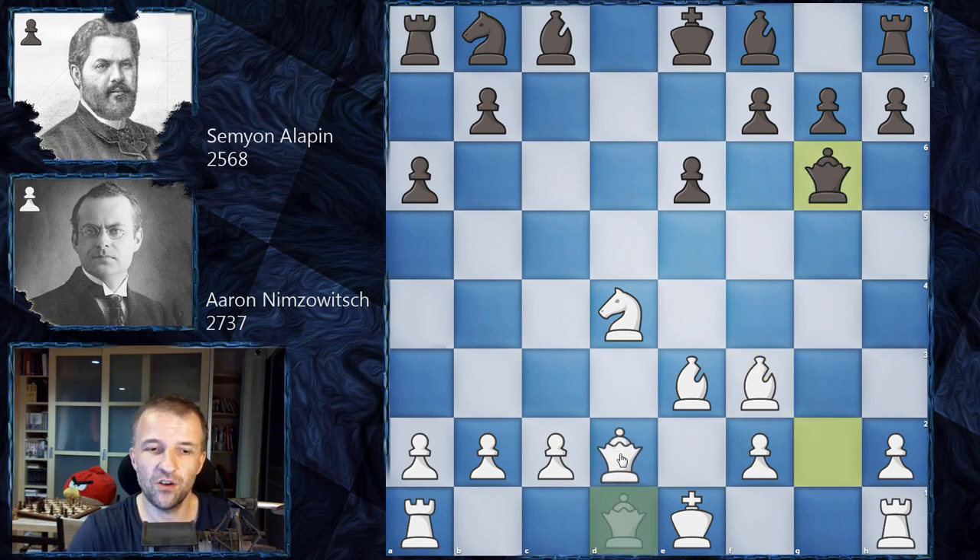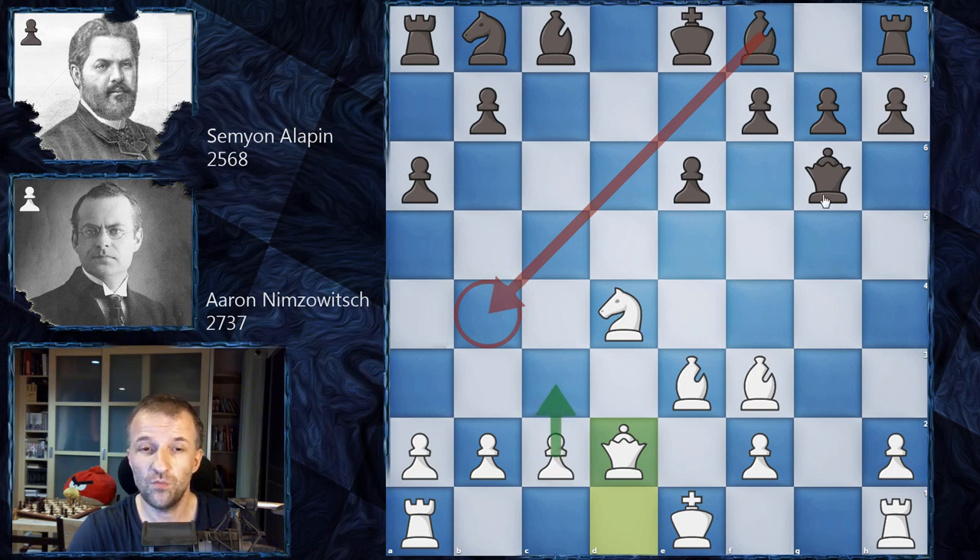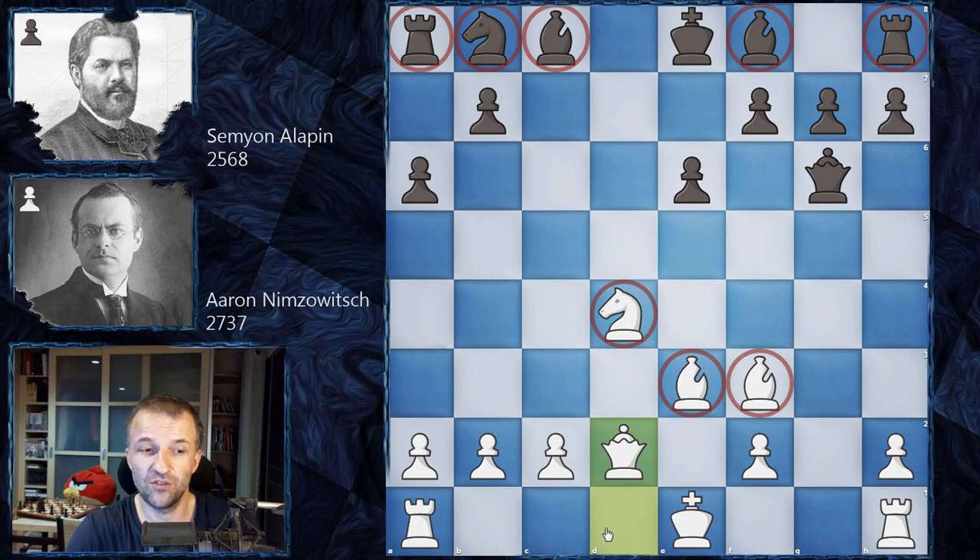Now queen d2 — a very important move. It prepares queenside castling for White and also controls b4, so the bishop can't go there. If White plays something like c3, it would be uncomfortable to castle with the queen on that diagonal without the c2 pawn. Look at the position: Black still hasn't developed any pieces, while White has developed almost everything and is ready to castle. Black tries to develop with knight c6, but that's impossible because the knight controls c6, so it's not the best way to develop.